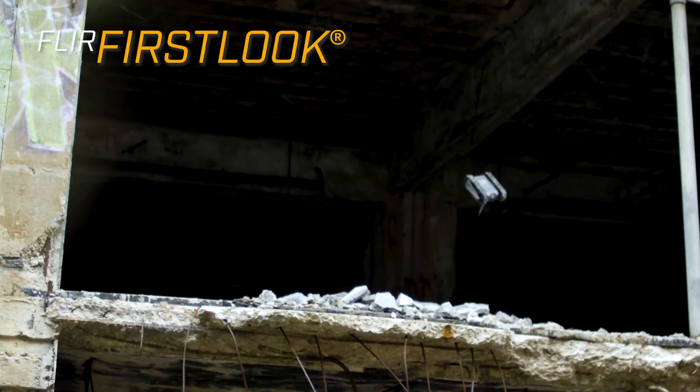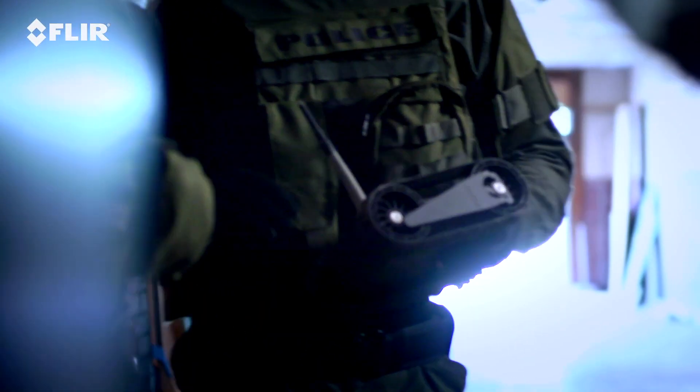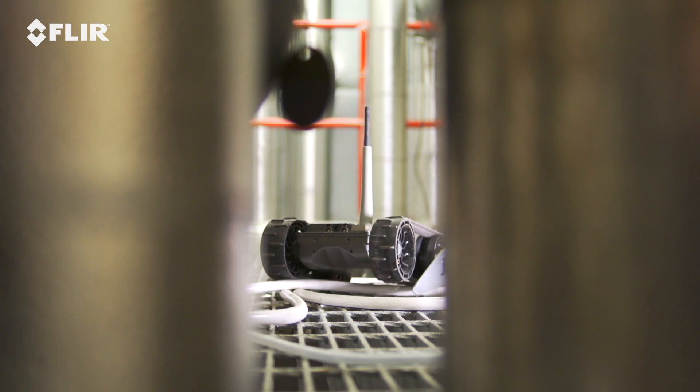Get immediate situational awareness with the FLIR First Look, the small, light, throwable robot. First Look is ideal for building clearing, raids, and other close-in scenarios, or to remotely assess industrial environments.